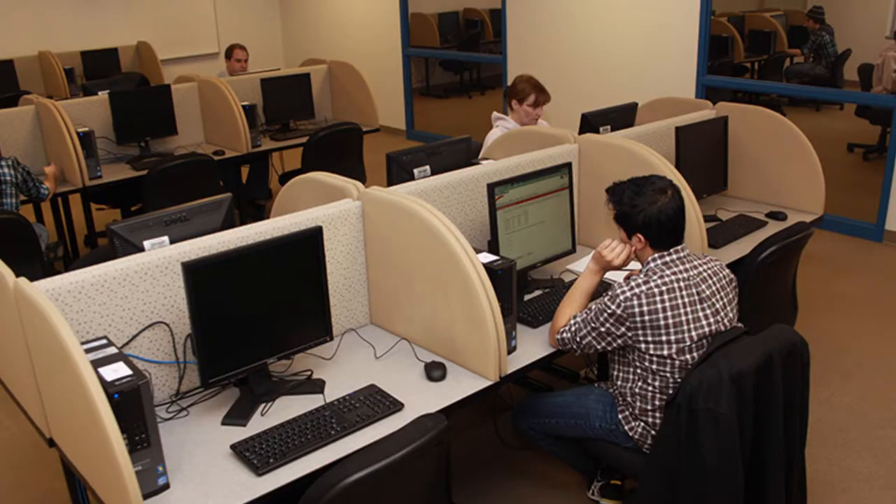Then you go into a room full of computers, each with a barrier between candidates. The computer has trial questions to go through so you understand the format — you can actually do this before the exam on the RCGP website or the Pearson VUE website, which they email you about a few days before. Because I was in the afternoon session, we had to wait until the morning session finished before entering.